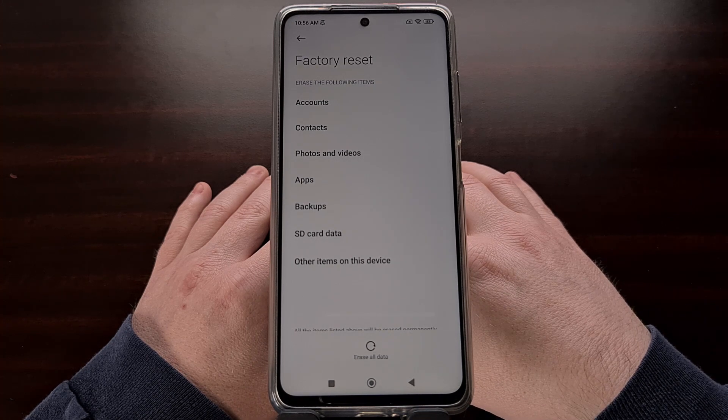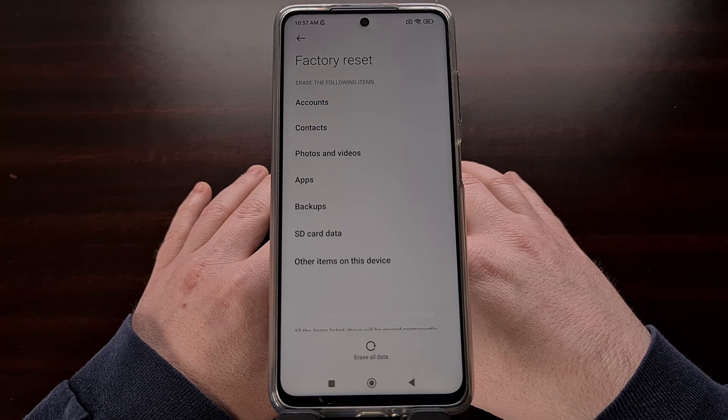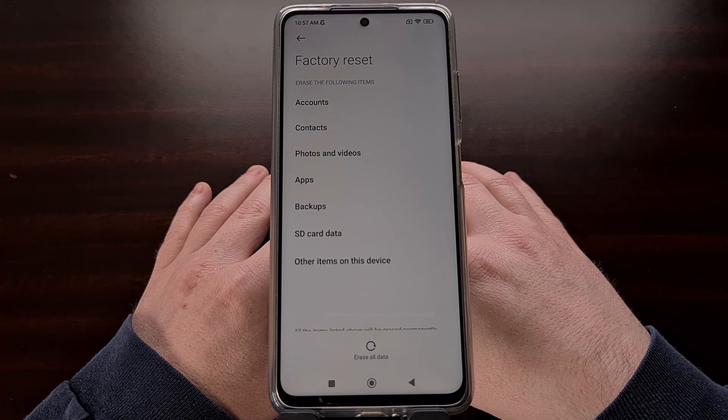When the phone boots back up, reactivate Android like you normally would, and then attempt to pair the smartphone with your favorite Bluetooth device. If that still doesn't fix the issue, you may have a compatibility issue between your smartphone and the brand of Bluetooth device you're trying to pair it with. The only other thing I can recommend is to unlock the bootloader so that you can manually flash a freshly downloaded MIUI firmware to the device, since that has been known to fix these types of underlying Android operating system bugs.